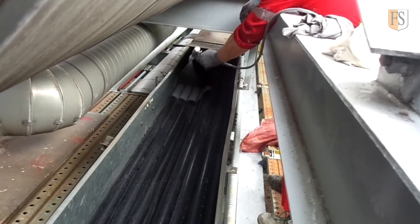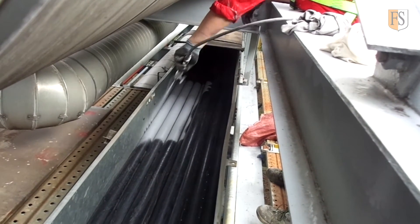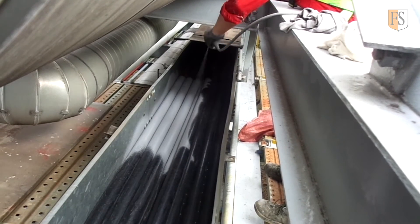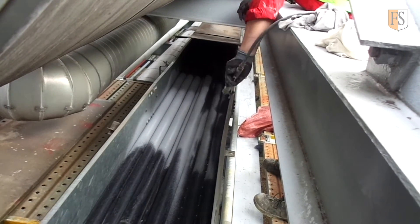The FS coating system, on the other hand, is very cost effective and the application does not interrupt the operation. The FS5 coating will extend the cable's expected lifetime, add insulation, and upgrade the cable to the IEC 60331 standard.